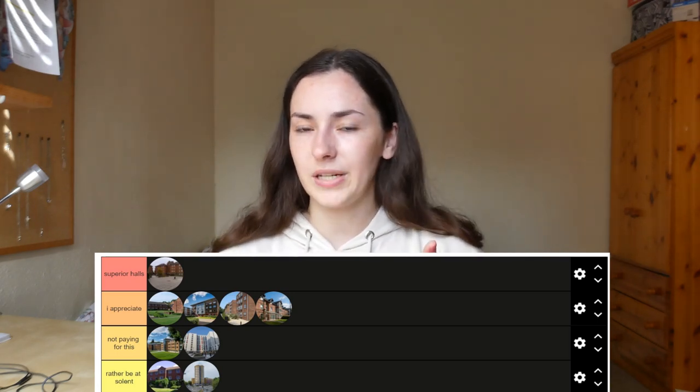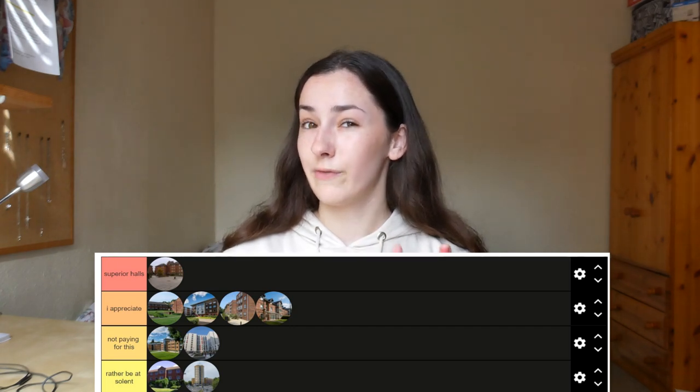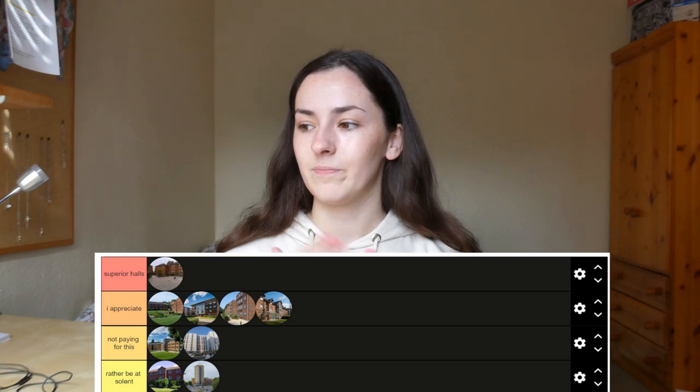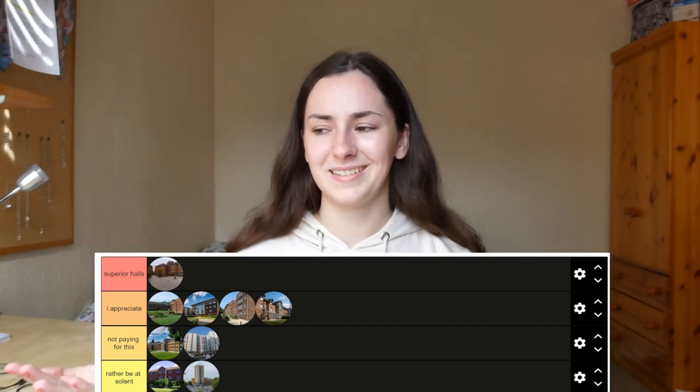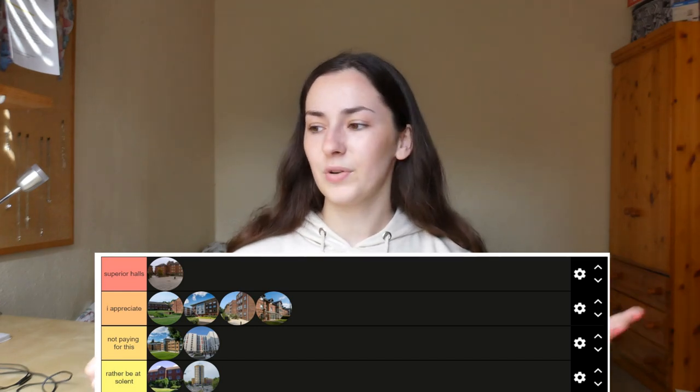So my final ranking: Monty Three is superior. Then Monty Four, Monty Two and Archer's Road are the next best. Chamberlain and Mayflower are in 'not paying for this' — just not worth the money. Highfield Hall and City Gateway are 'why do they exist?' City Gateway confuses me the most. If you're from Glen or Mayflower and you think I'm wrong — that's fair, this is just my personal opinion.